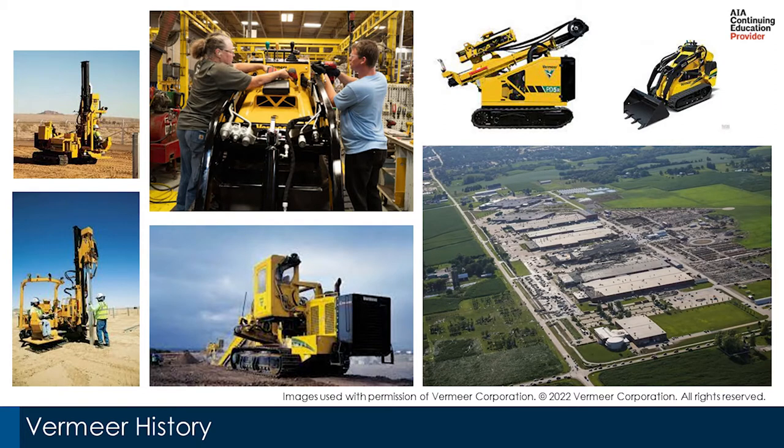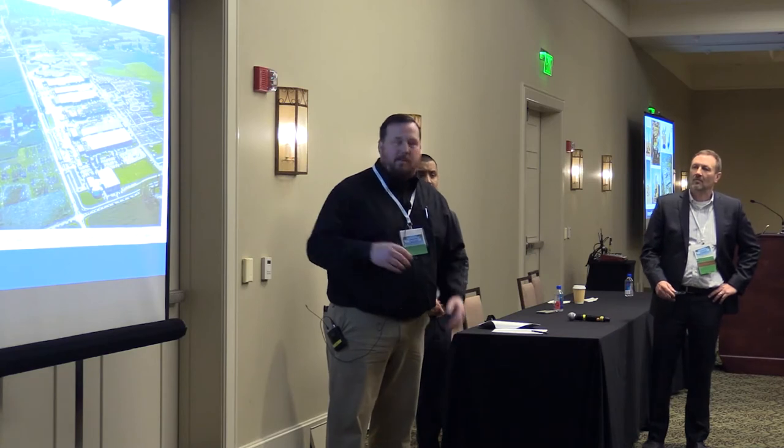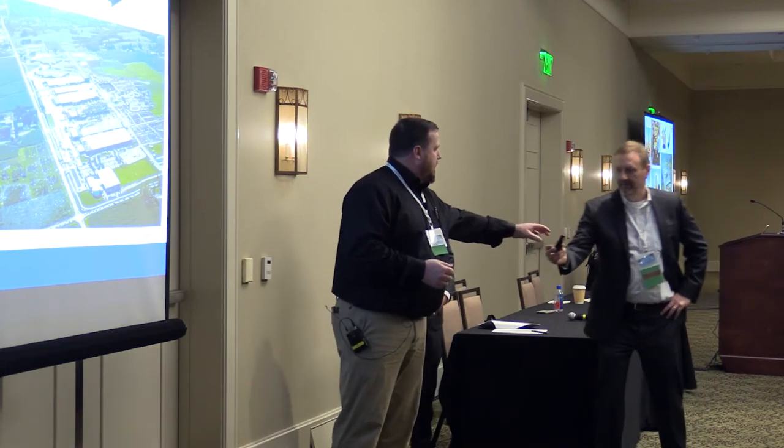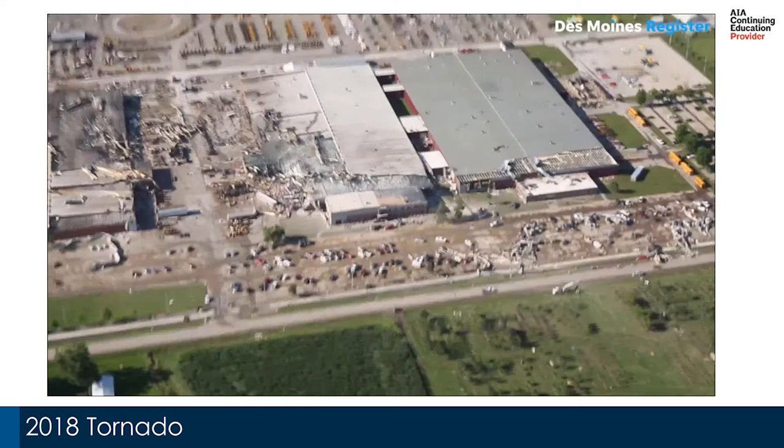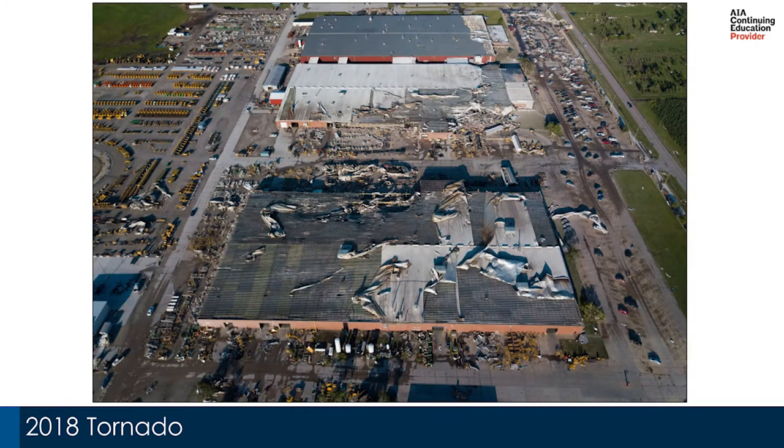A little background about Vermeer: we were founded in Pella, Iowa. At the time of the tornado we had seven manufacturing plants, a parts distribution plant, and an ecocenter. Our campus is one mile in length east to west. As a result of the tornado, we lost about 400,000 square feet of manufacturing. Plants five and six were deemed a total loss, and we also lost the ecocenter — our chemical storage and processing facility.